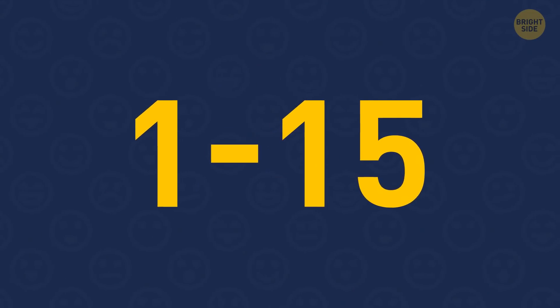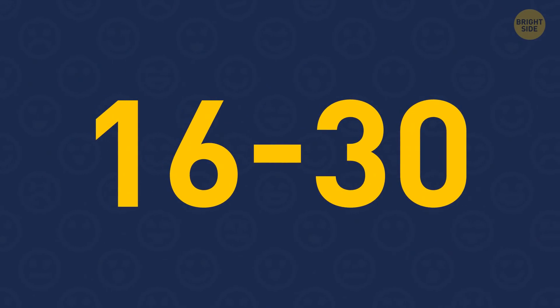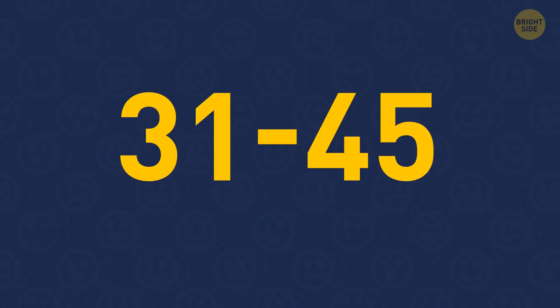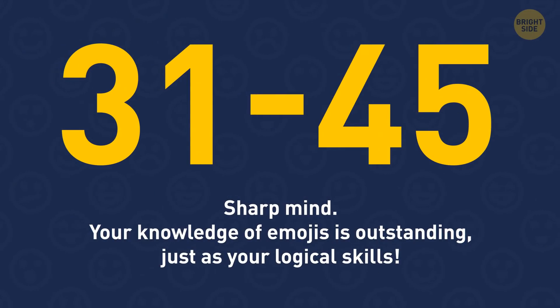And now your results. If you got 1 to 15 points, you seem to be a beginner. But don't worry — try to have some more practice. Add emojis while sending messages to your friends and you'll get much better in no time. If your score is 16 to 30 points, you definitely know a thing or two about emojis. You're also a quick thinker who knows how to draw logical connections. If you have 31 to 45 correct answers, you have a sharp mind. Your knowledge of emojis is vast, and you can also boast outstanding logical skills. I bet you can send a message that consists of nothing but emojis.